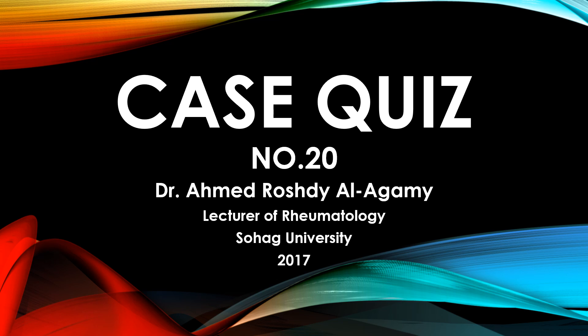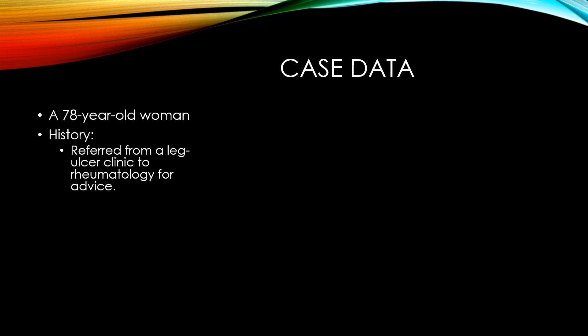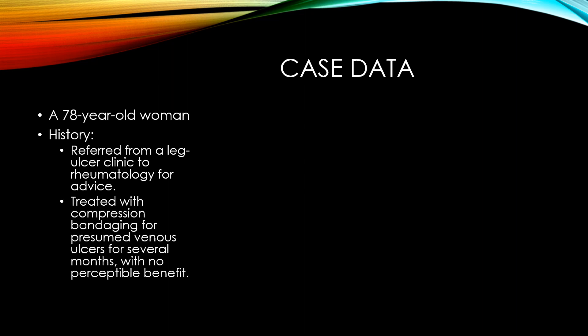Today we will have case quiz number 20. Case data: 78-year-old female. History: the patient was referred from a leg ulcer clinic to rheumatology for advice. The patient was treated with compression bandaging for presumed venous ulcer for several months with no benefit.